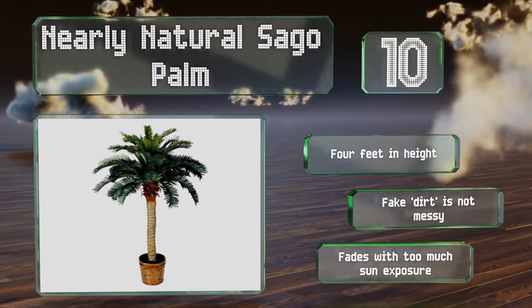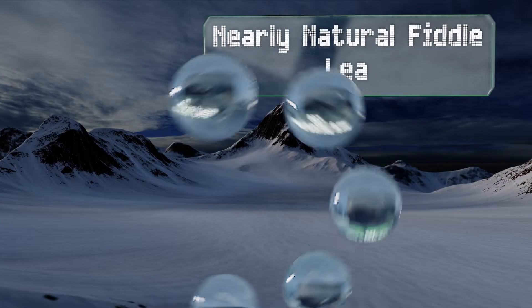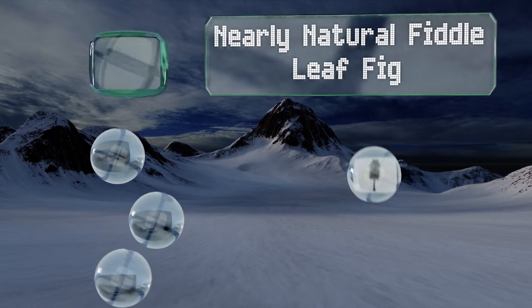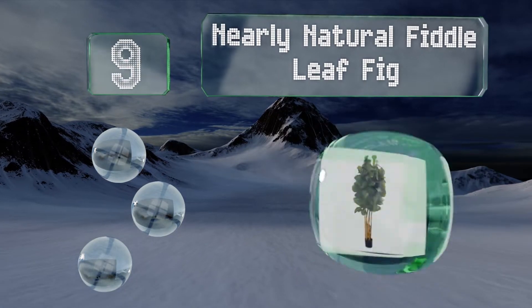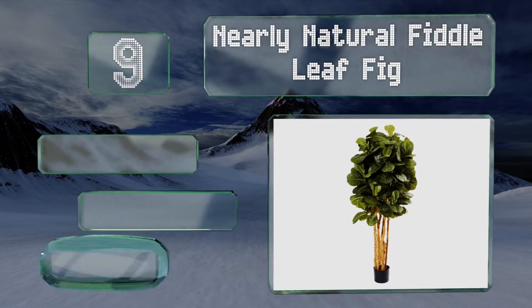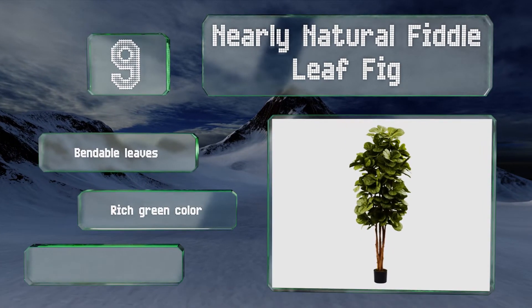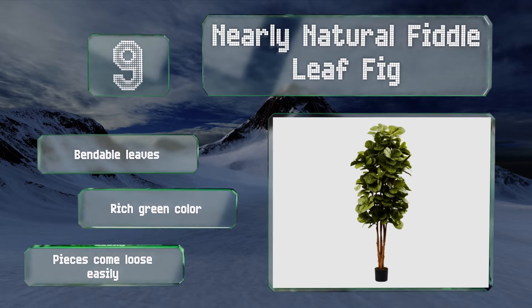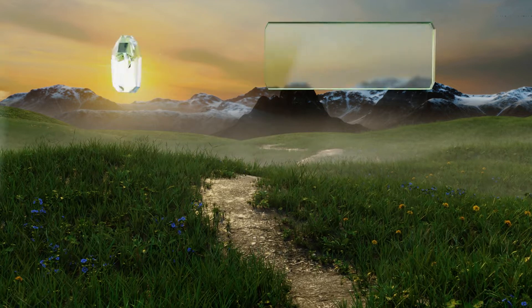At number nine, the lush Nearly Natural Fiddle Leaf Fig has several stalks for enhanced authenticity. It's six feet tall but not excessively wide, so you can confidently place it in your home without worrying about it overwhelming the rest of your decor. It comes with bendable leaves in a rich green color, but the pieces come loose easily.